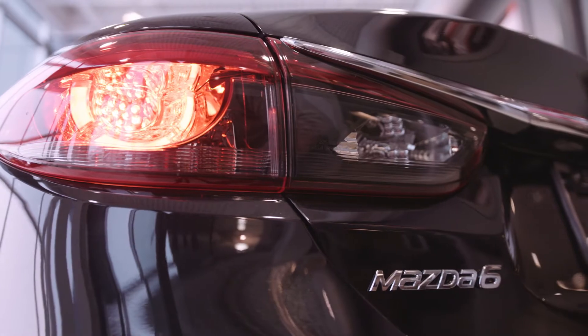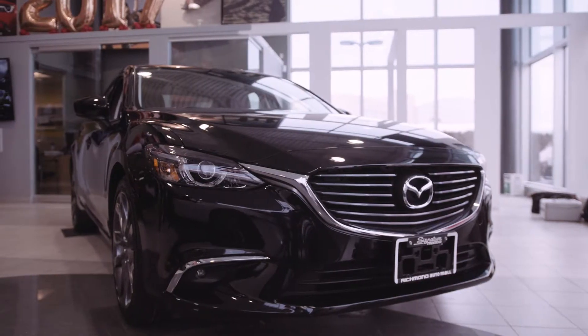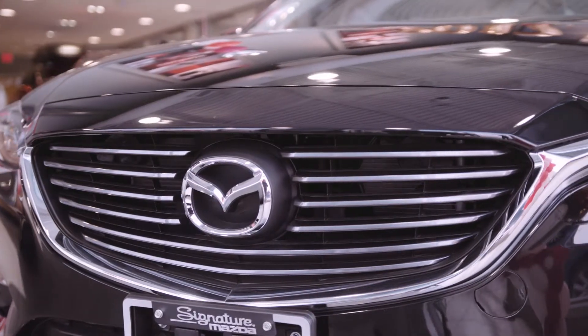The exterior follows the Kodo Soul of Motion design language that features sleek body lines and curves, speaking to the vehicle's elegant appeal and spirited poise. The Mazda 6 is equipped with LED headlights and taillights paired with our signature grille lighting to illuminate the roads with style and presence.